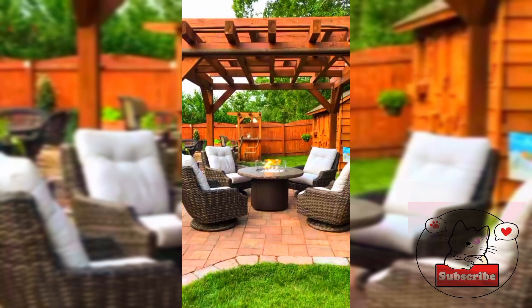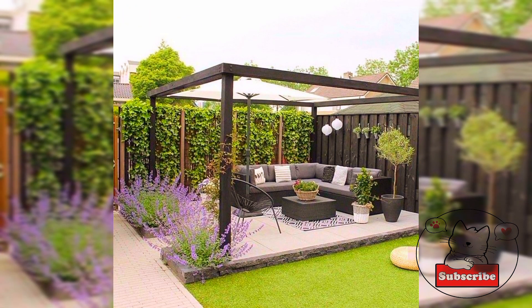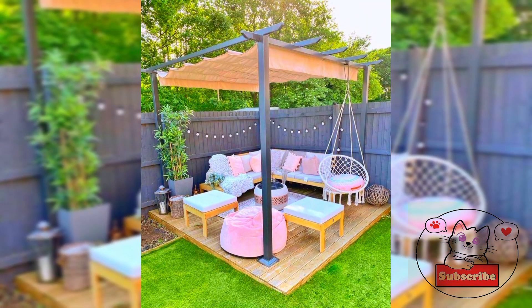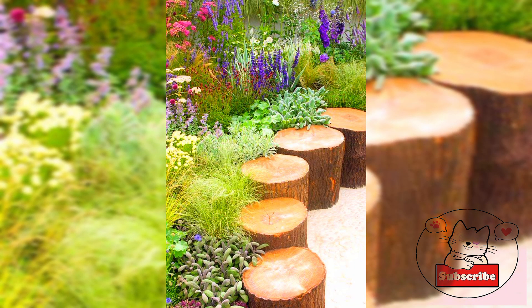If you have only a small garden, swap grass for a patio to create the perfect area for alfresco dining. Raised flower beds surrounding the patio are a clever way to add a splash of color that will make you feel like you are dining in the middle of a meadow.